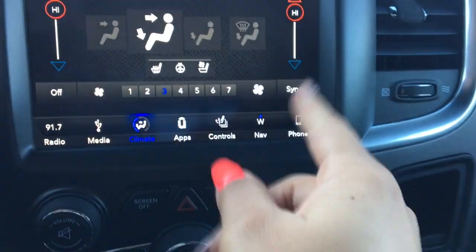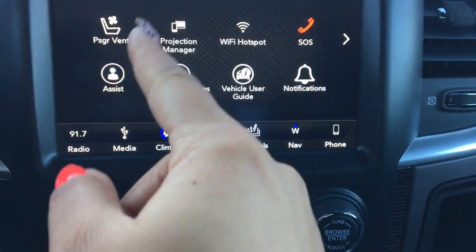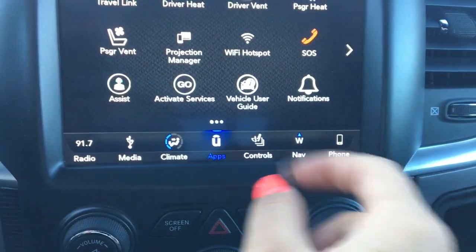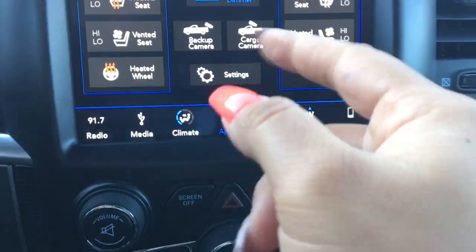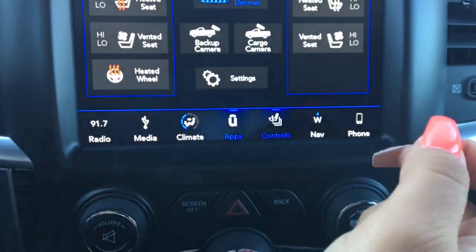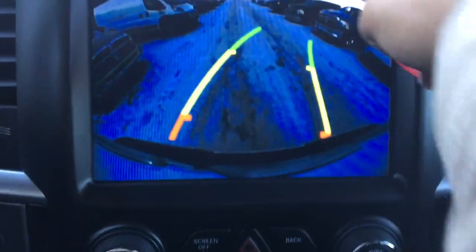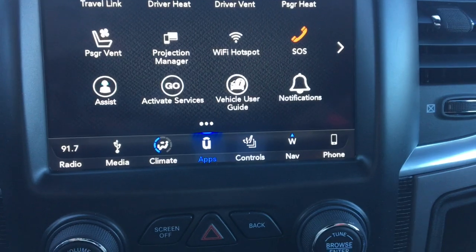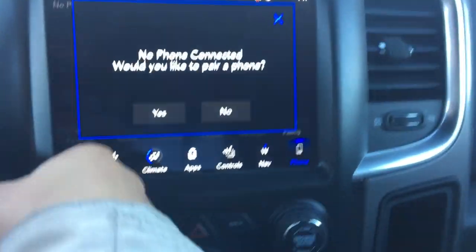Going through your display here we have your media to connect your Bluetooth as well as climate — it's dual climate control. Click into your apps: this is where you'll find your driver and passenger heated and ventilated seats, Wi-Fi hotspot, your assist, and your SOS. Controls is where you'll also find your heated and ventilated seats, your heated steering wheel, and your backup camera. You've also got navigation and phone to connect Bluetooth.